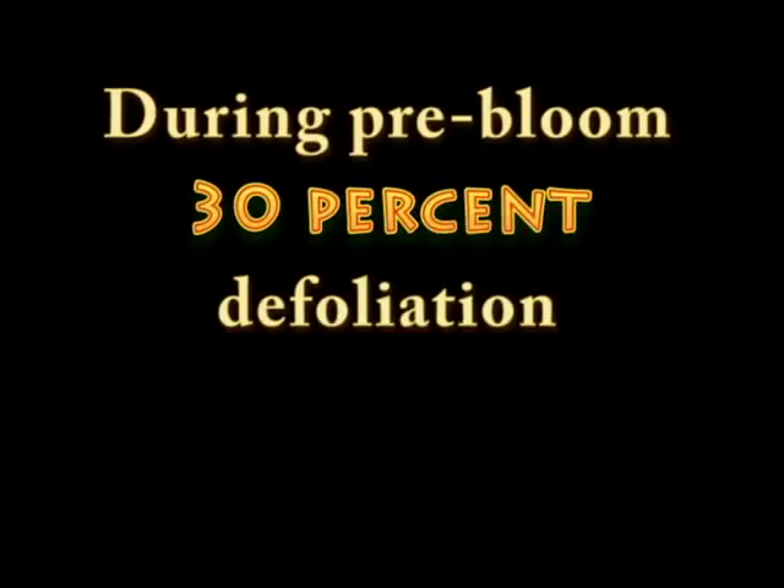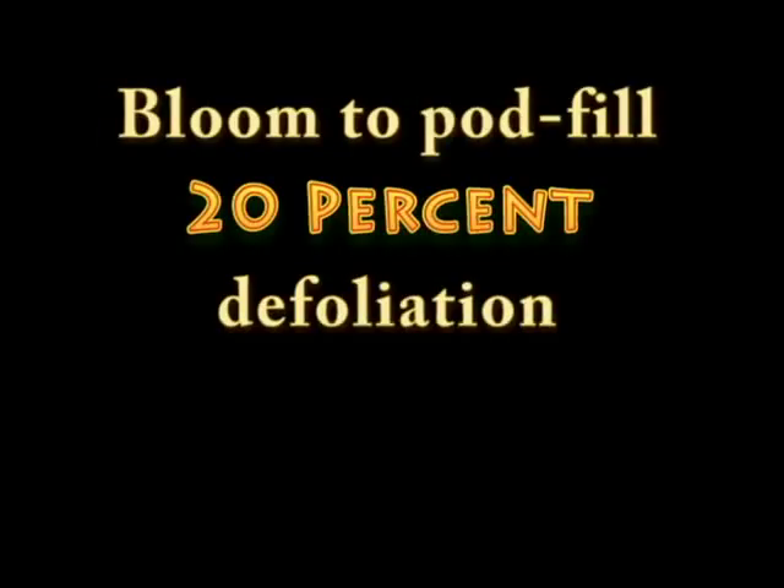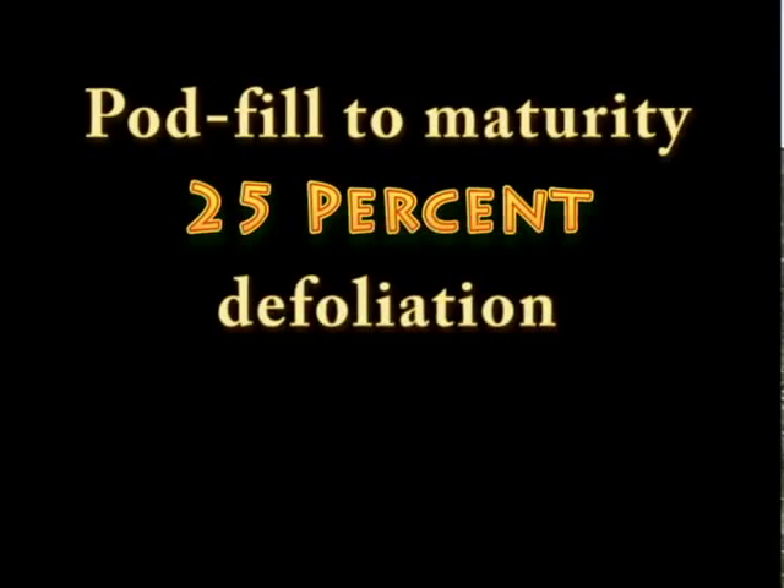Based on the 30-leaf sample collected in the field, the soybean defoliation thresholds are as follows. During pre-bloom vegetative stages, the economic threshold is 30% defoliation. From bloom to pod fill, the economic threshold drops to 15 to 20% defoliation — with current soybean prices, you wouldn't want to exceed about 20%. Then during pod fill to maturity, unless pod feeding is observed, the threshold goes back up to about 25% defoliation.